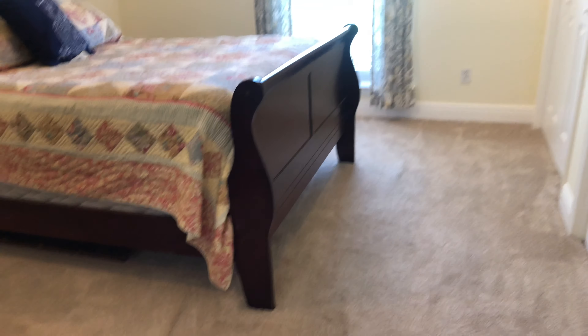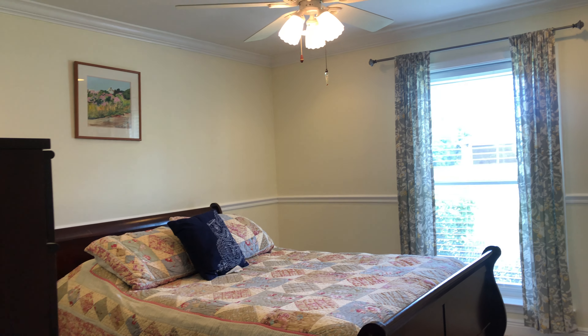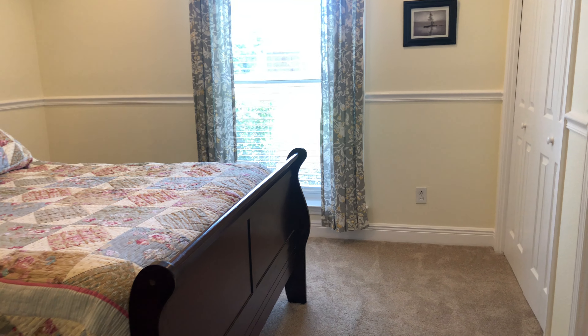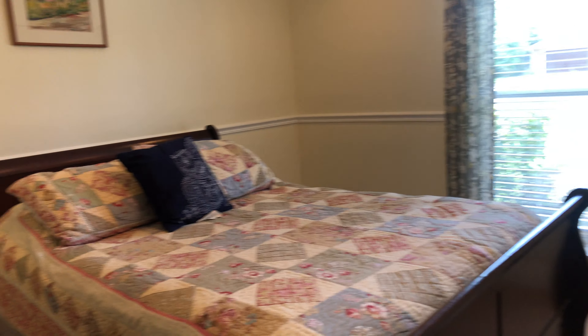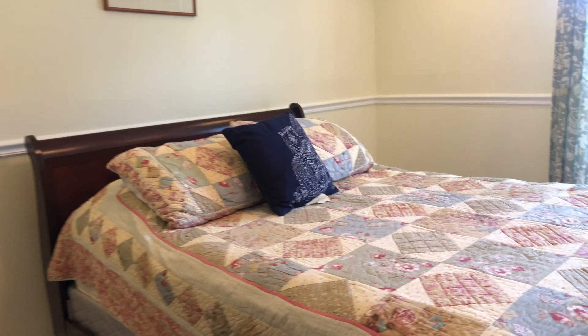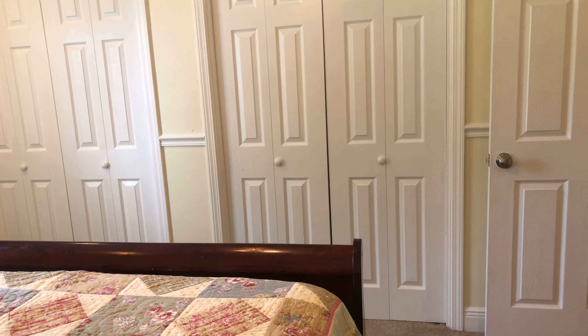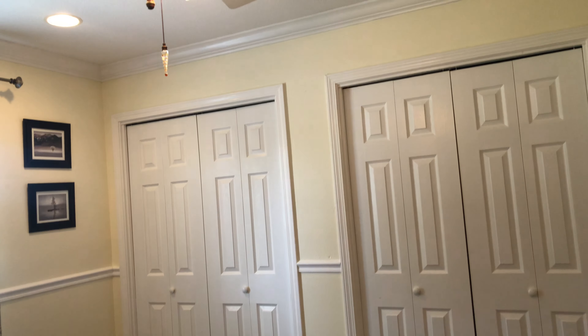To your left, you're going to have your first additional bedroom, which is very large for a guest bedroom. We've got wall-to-wall carpeting, chair rail, and a nice neutral color palette. This room is going to have double closets, and all of the bedrooms are going to have ceiling fans. Nice windows as well.